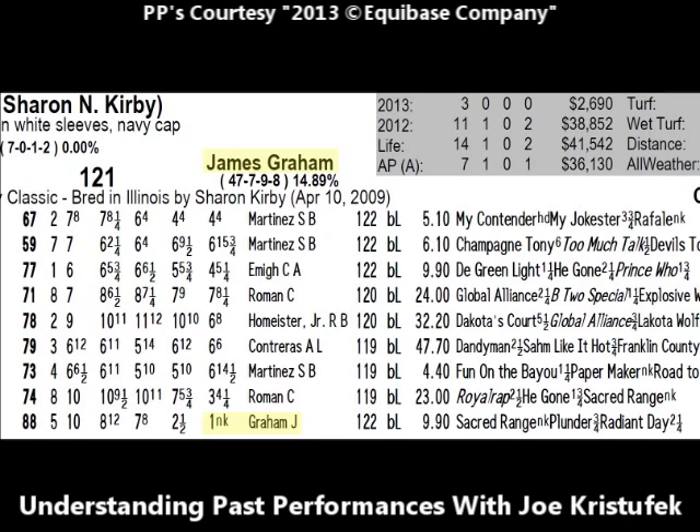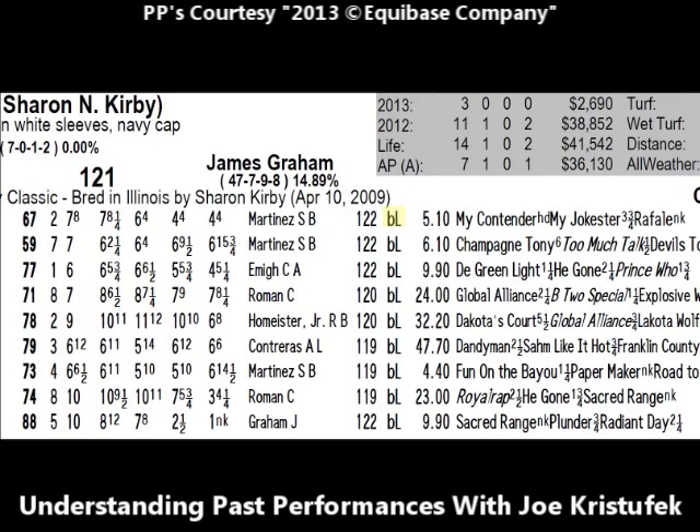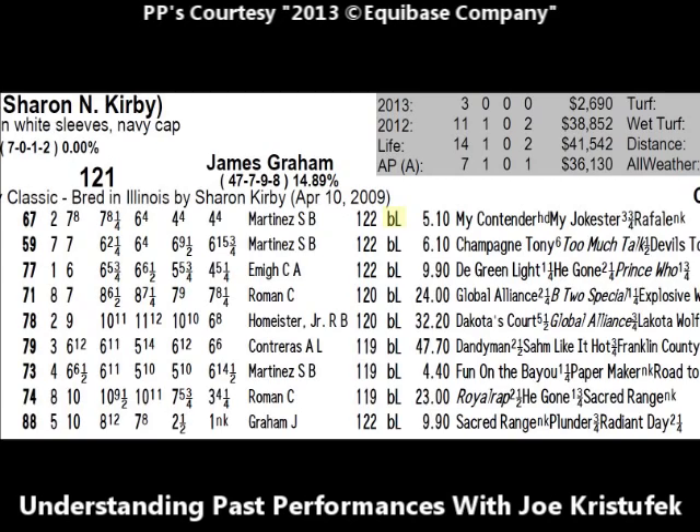Next you'll see the weight the horse carried on May 5th — 122 pounds. The average jockey weighs between 115 and 118 pounds; if the horse is assigned 122 pounds, they add weight to the saddle to make that weight. That's why after every race you see a jockey get on the scale to confirm the correct assigned weight. The next piece of information is the small B, indicating that Sacred Range was wearing blinkers. Blinkers are equipment that help a horse concentrate and focus on the race — by putting on blinkers, horses are unable to see to the side and focus on the straight-ahead task.